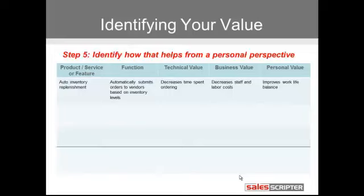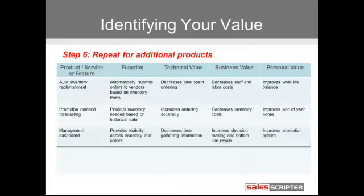We just outlined the value on those three levels for that product. If that's the only product we sell, we could stop right there. But in most cases you sell more than one product, so we can rinse and repeat that exercise. I did that here for two other products — predictive forecasting and a management dashboard — and there are slightly similar but different value points.